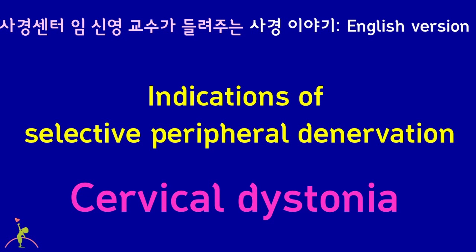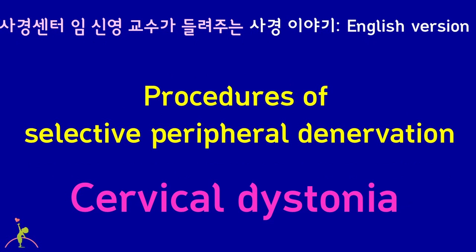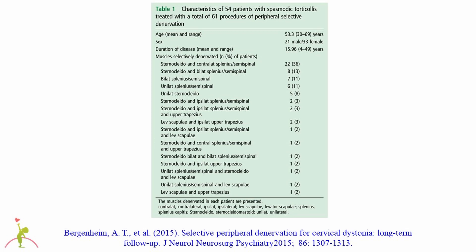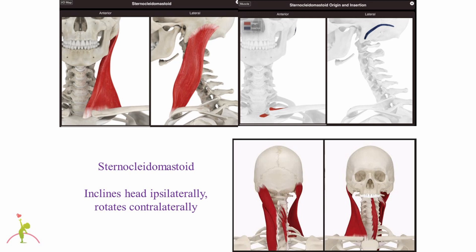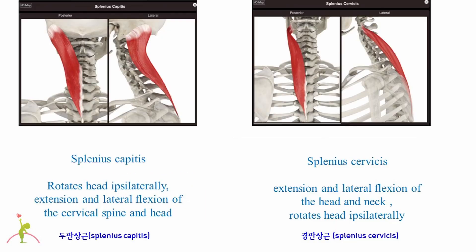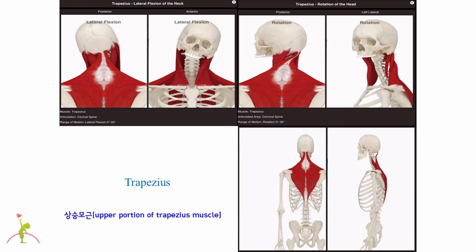The indications for selective peripheral denervation include patients with cervical dystonia who do not respond to oral medications or botulinum toxin injection therapy. Among the muscles causing cervical dystonia, surgeons usually select 2-3 muscles that are the most problematic and selectively cut their peripheral nerves. The muscles most used are the sternocleidomastoid muscle, splenius capitis, splenius cervicis, levator scapulae muscle, and upper trapezius muscle.